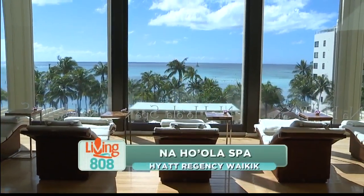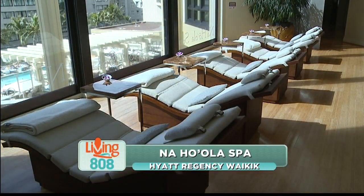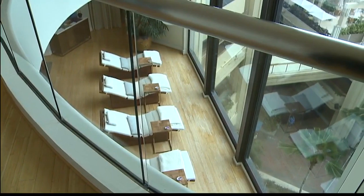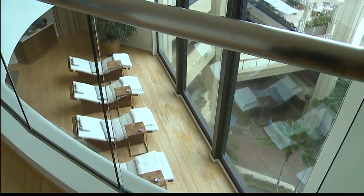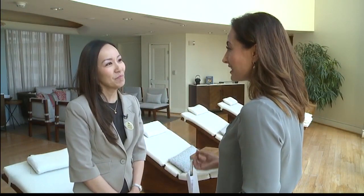If you're in need of some R&R, you have to check out the beautiful Naha'ola Spa in the Hyatt Regency in Waikiki. We're learning all about some of their services today. I'm here with Mindy Lee, their spa supervisor. Now, I just heard that this spa is the first resort spa in Waikiki. Why do you think it's so successful?